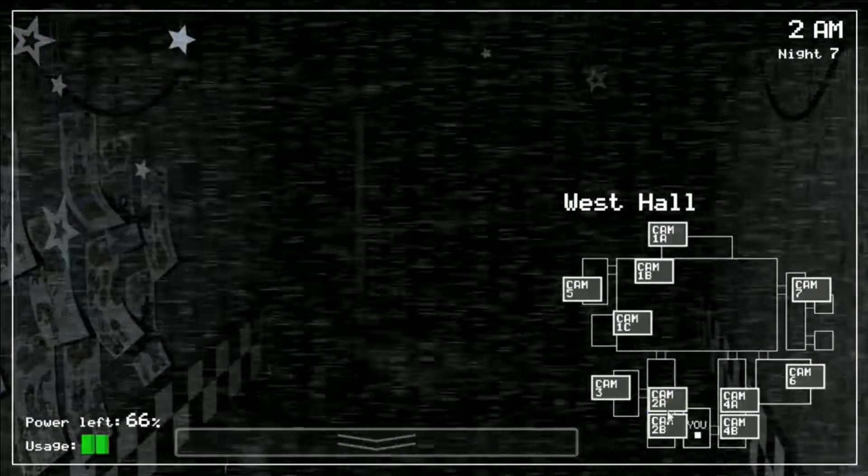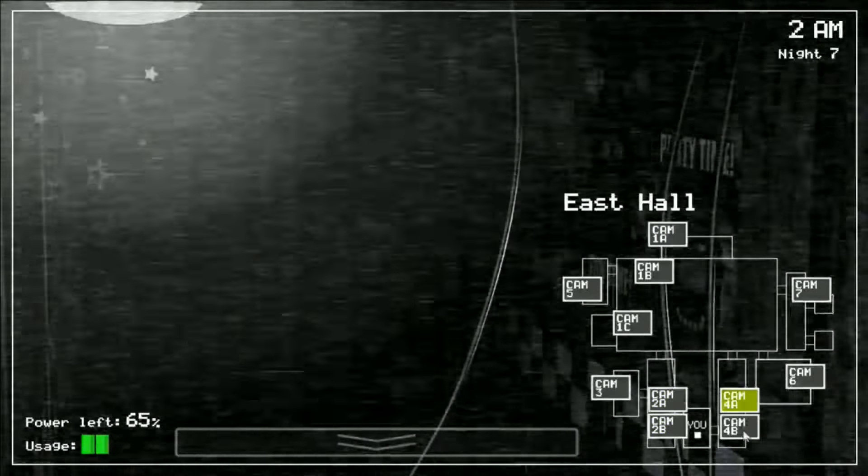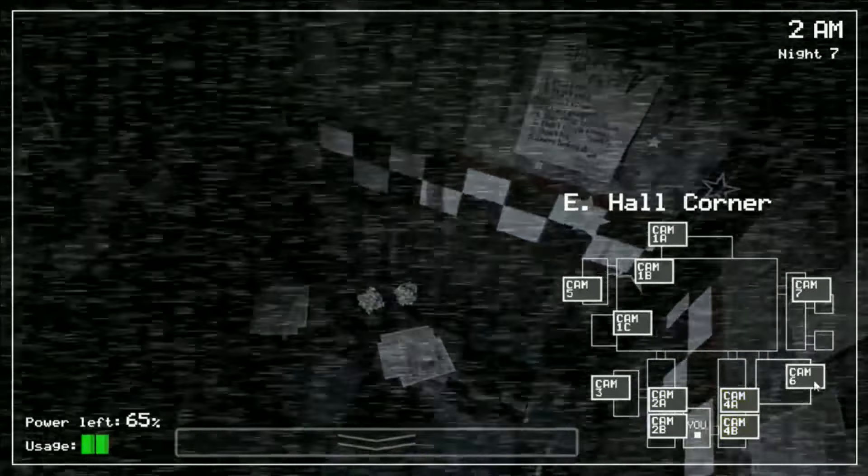Hey guys, welcome - my name is Chameleon. In this video I'll be going through each animatronic's movements for Five Nights at Freddy's 1. If you wish to see tactics for each night and how to defend against each individual animatronic in more detail, I will be releasing another video soon with a night-by-night guide. If you're looking for a particular animatronic's movements, there are timestamps in the video.